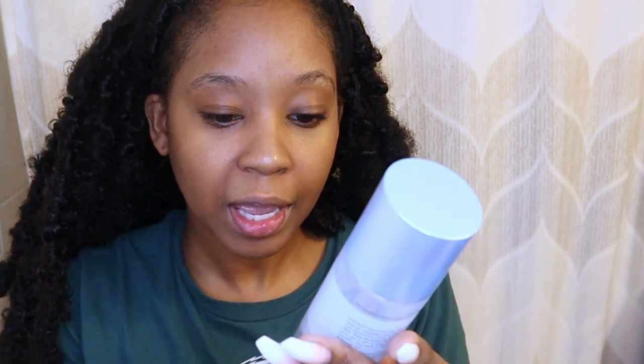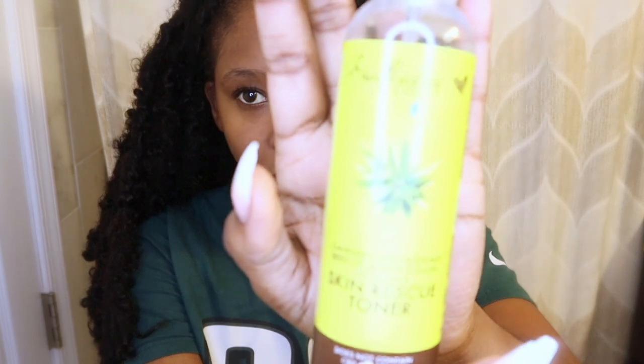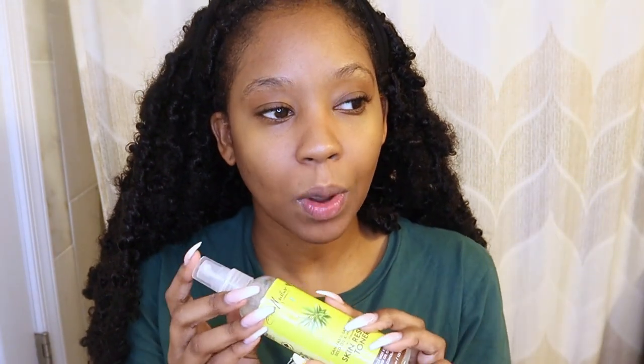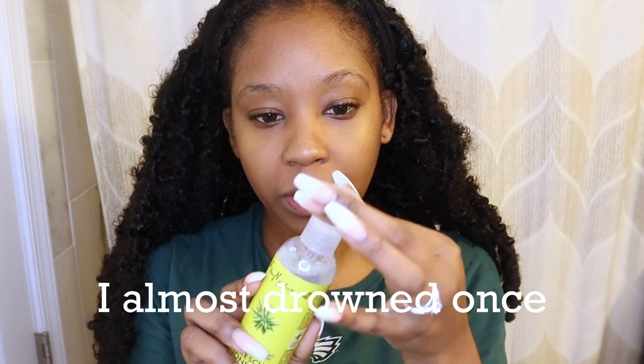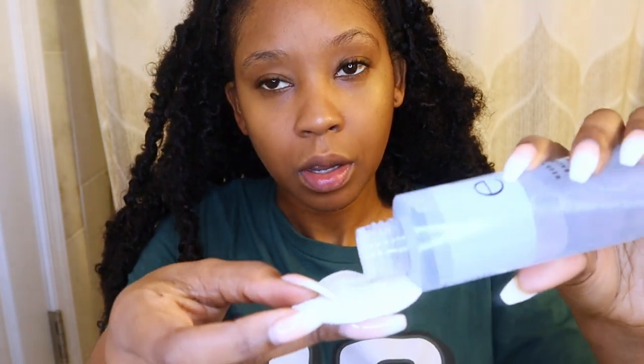Next one is the e.l.f. Keep Your Balance toner — it has aloe and witch hazel. This is one of my favorites; I've used it in a few videos so you know it's a go-to. The last one is the cannabis sativa seed and witch hazel skin rescue toner. I like what it does for my skin, but the only reason I don't use it as much is because of the way it comes out — I feel like I need to pour it into a separate spray bottle. For today I'm going to go with the e.l.f. one.